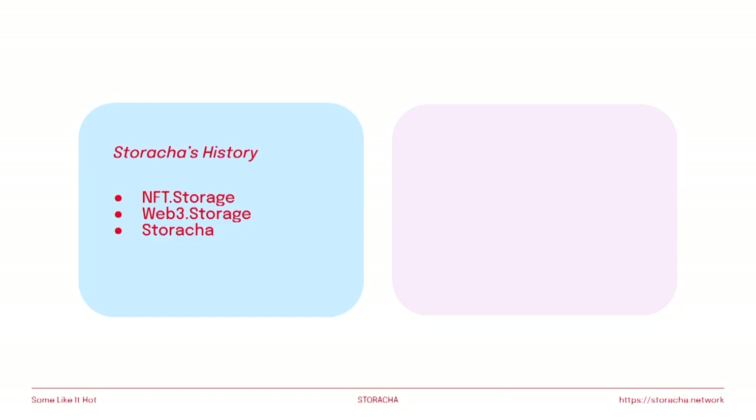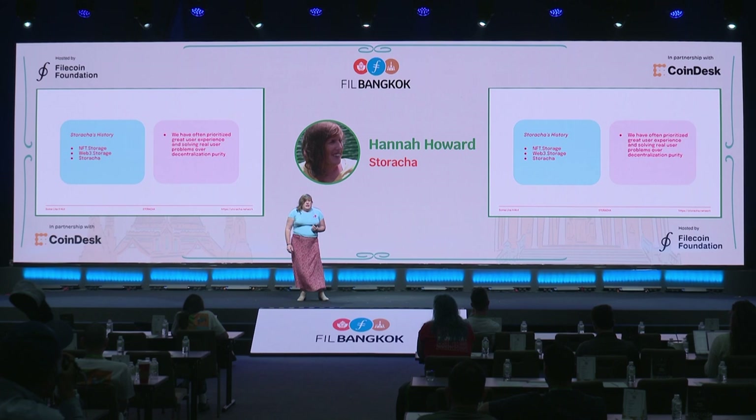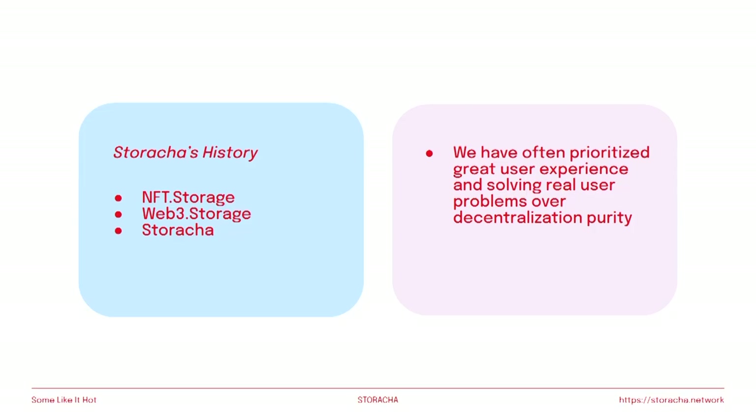The very first thing our team built was NFT Storage — the original version — which is still the simplest way to put NFTs onto the internet. Then we took that solution and generalized it, launching Web3.Storage, one of the largest services for hot storage on IPFS and Filecoin available today. And now we're launching Staracha. Along the way, we've had a North Star: we prioritize great user experience. Using Web3 shouldn't be a step down from Web2. However, in order to do that, we have sometimes relied on centralized infrastructure when decentralized solutions were not ready.